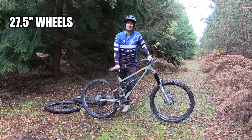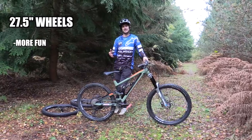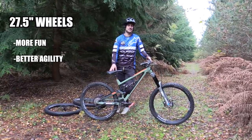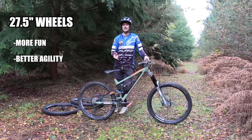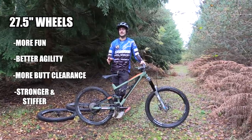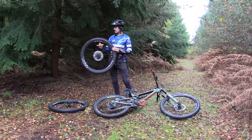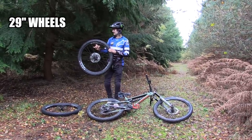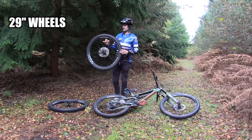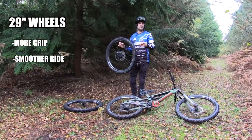The reason I ride 27.5 inch wheels is because they're a bit smaller and a bit more fun, basically. It makes the bike more agile, more maneuverable, better for tricks and spins, quicker to switch between turns, you don't hit your bum on the back wheel, and because they're a little bit smaller they should technically be a little bit stronger and stiffer. The advantage of 29 inch wheels is the contact patch with the floor is a little bit bigger, so you're supposed to get a little bit more grip, and the bigger wheels roll over the bumps which may smooth things out.